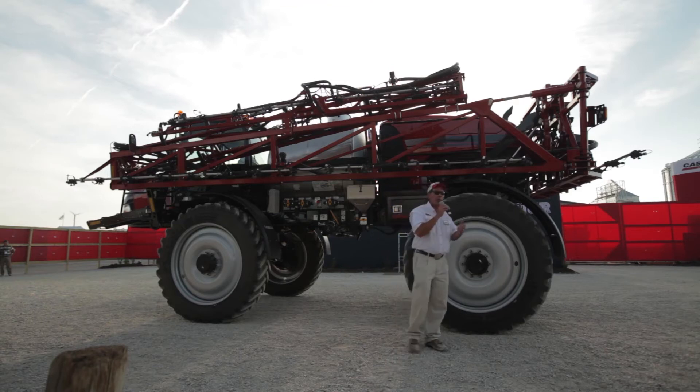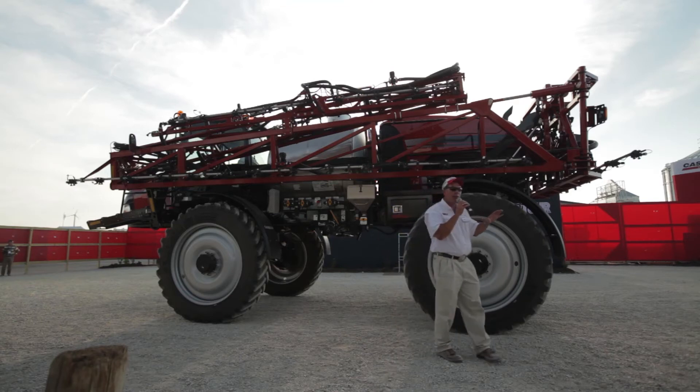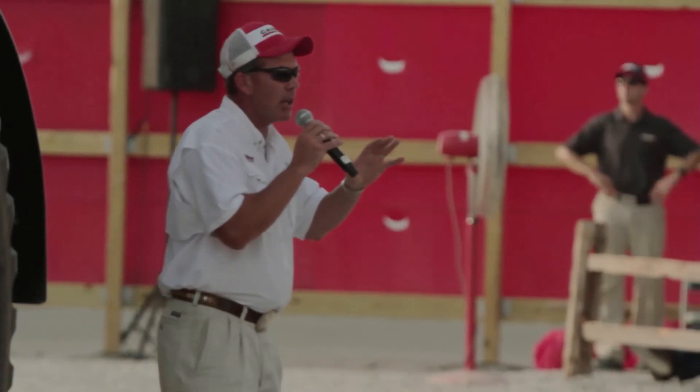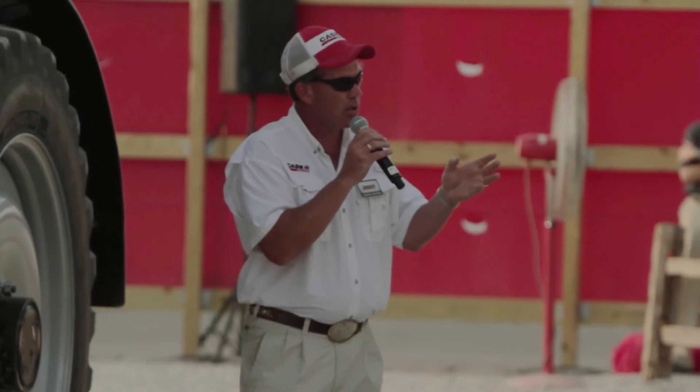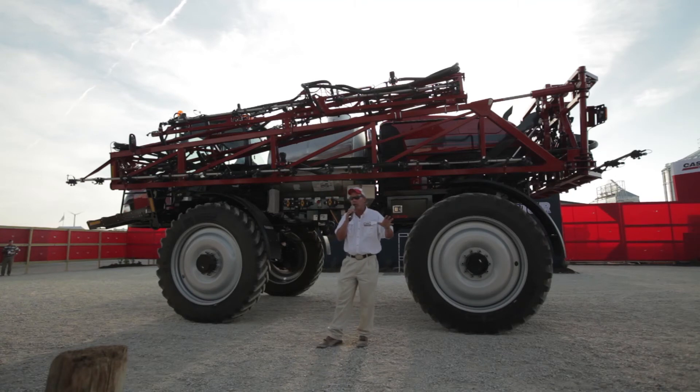As we address the quality of application, there is existing technology that we've had for many years called AIM Command, which allows you to have a constant application rate at a constant pressure, giving you a consistent droplet size so you get good coverage over every acre of the field.